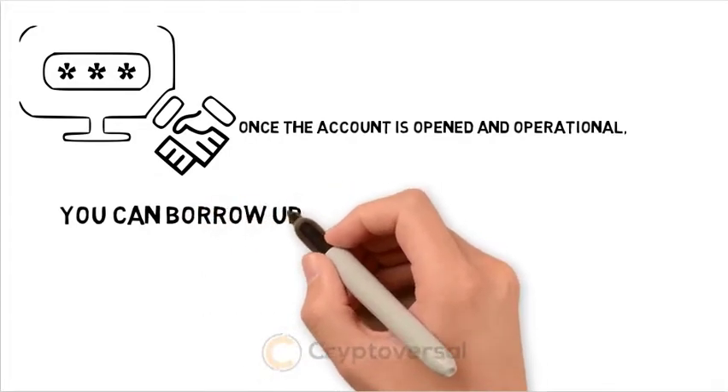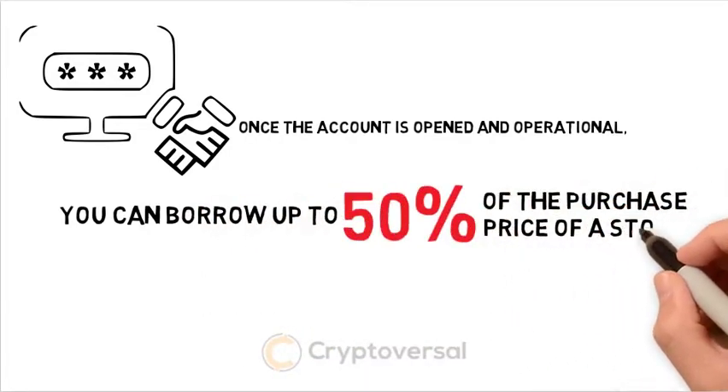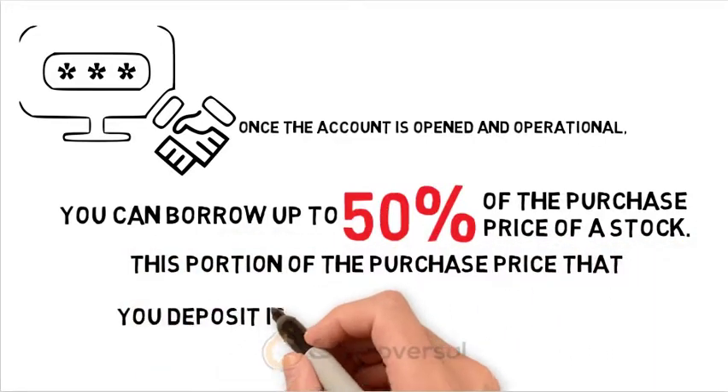Once the account is open and operational, you can borrow up to 50% of the purchase price of the stock. This portion of the purchase price that you deposit is known as the initial margin.